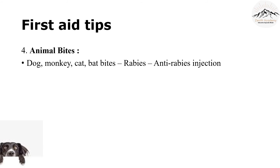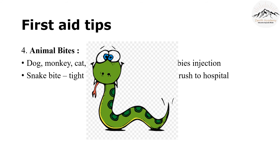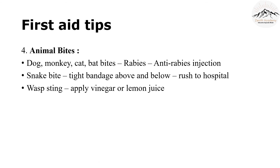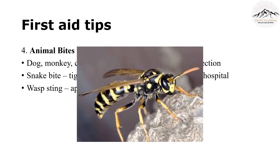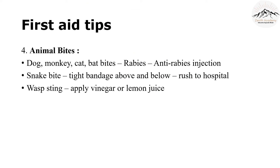Next is snake bite. A snake bite may not be very common now, but you should still know the precautions. You should tie a tight bandage above and below the bite, because the venom should not spread in your bloodstream. The patient should immediately be taken to the hospital. Next is a wasp sting. In case of a wasp sting, apply vinegar or lemon juice — this can give you some relief.